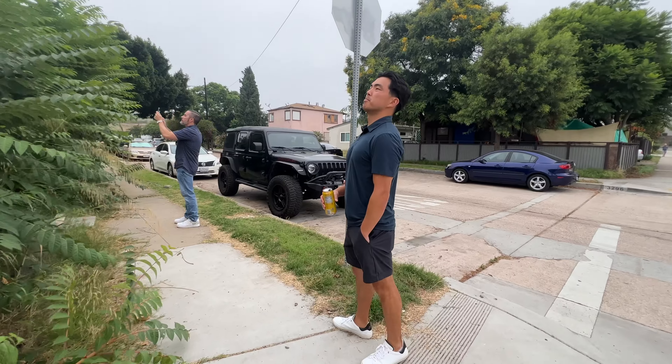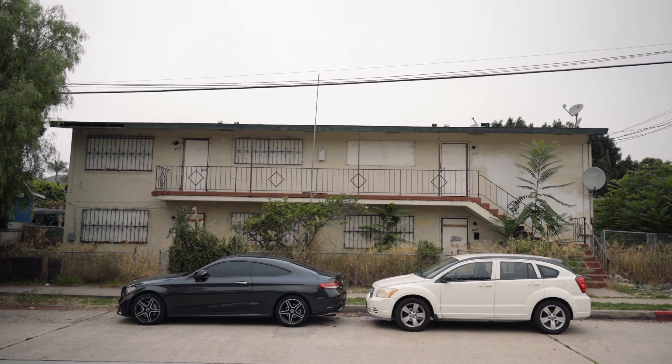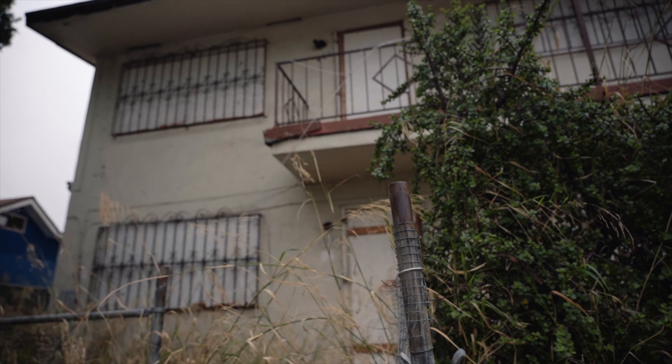Here's how we found the property — because finding the deal is the most important part in real estate. Once you find the deal, anything else you can make happen. How we found it: it was off-market, never went on the MLS. She didn't want to list it. She didn't want anyone seeing the property was for sale, but she had a price in her head of $900,000.